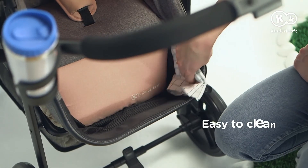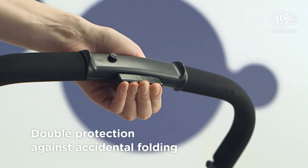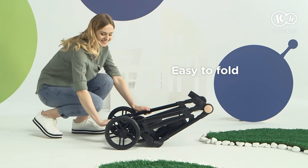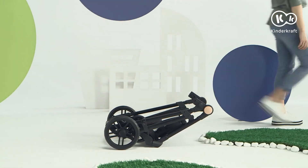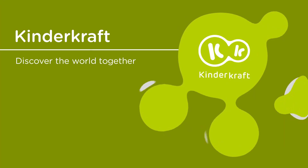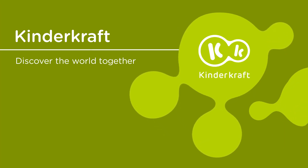And if a stain appears, you can remove it quickly. Julie has double protection against accidental folding, but when we want to fold it, it's so simple. Julie is a great companion in walks for many years.